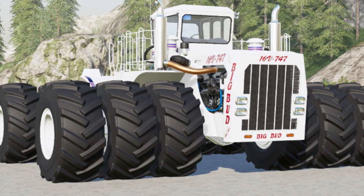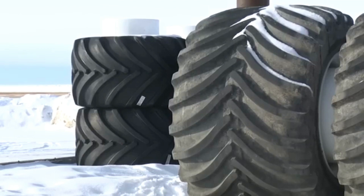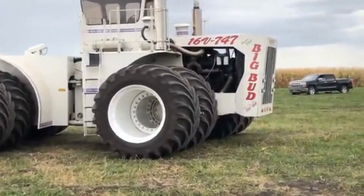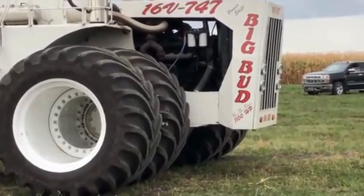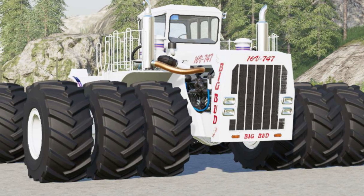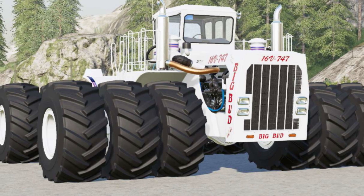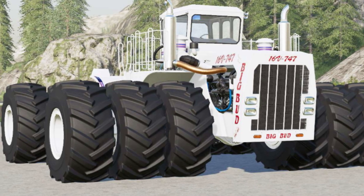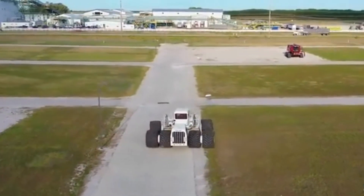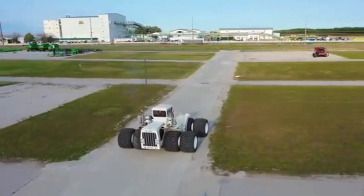The tires of this tractor are specifically designed for agricultural use and are among the largest tires ever fitted on a tractor. The standard tire size for the Big Bud 747 is 8 feet in diameter and 4 feet in width. These tires are filled with fluid to add weight, improve traction, and reduce soil compaction. Their size and weight give the tractor excellent traction and flotation, allowing it to move easily over soft and muddy ground while distributing weight over a larger area.